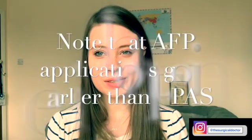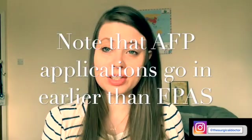Why not be paid for it as part of your foundation rotations? You can apply to AFP as well as the foundation programme, so you've really got nothing to lose apart from a little bit of time if it's something you want to do.